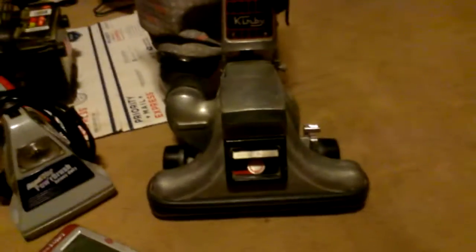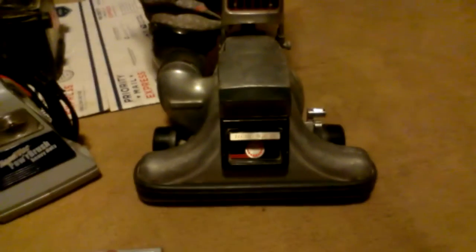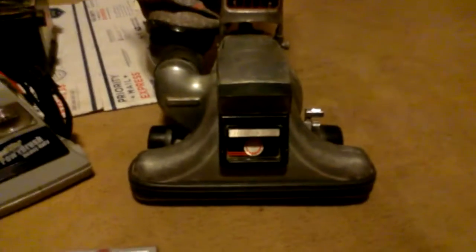First off, we got this Kirby Heritage 2. I was walking around Goodwill one day and this vacuum caught my eye. This particular Kirby Heritage 2 came out in 1984. The Heritage series was actually introduced to the family in 1980. That's one of the ones I've been looking for. My next one I'm looking for is a Kirby Classic 3 — I'll hope to find one at Goodwill one of these days.